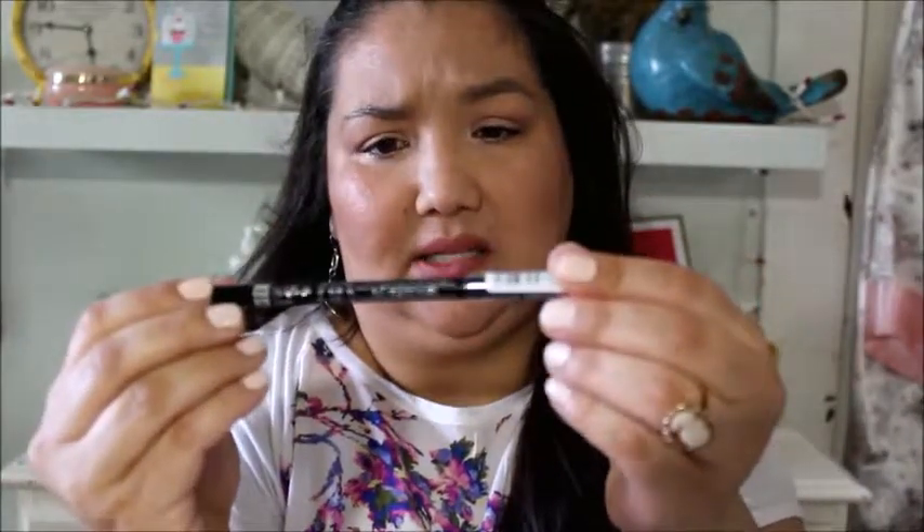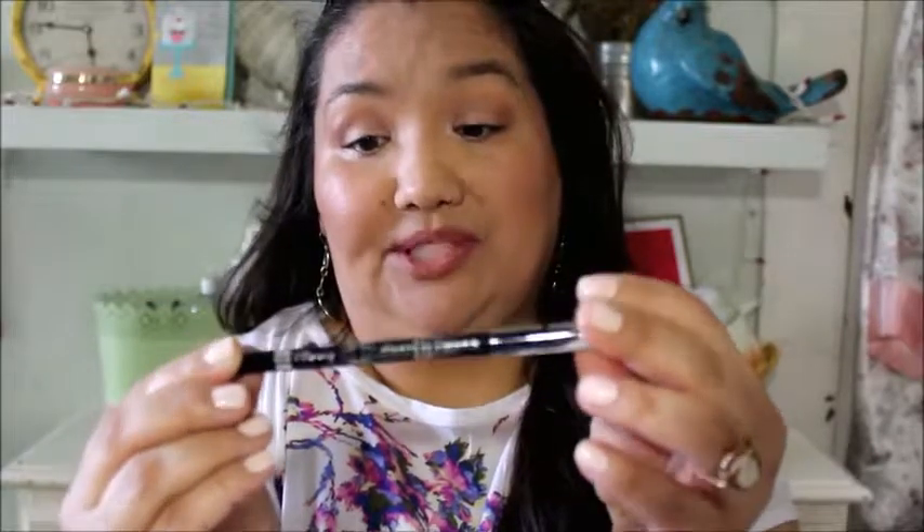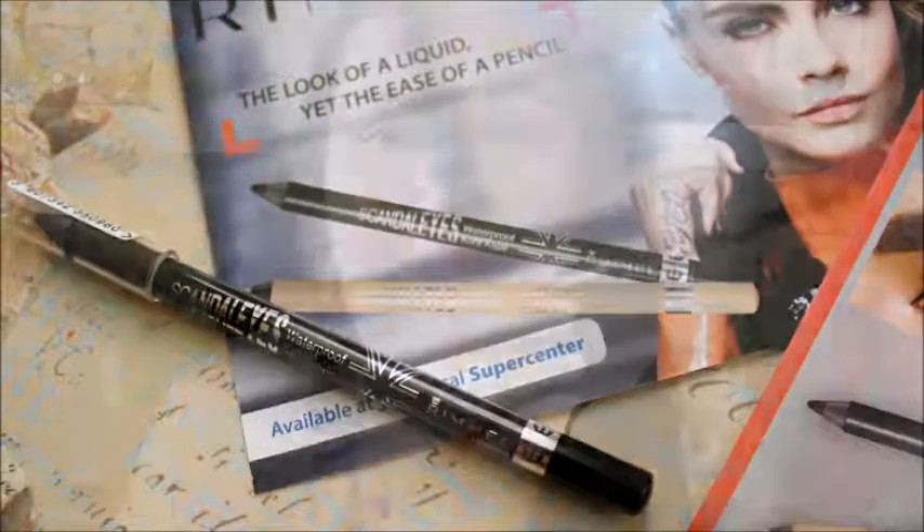I think it's one of those Rimmel eyeliners. Yeah, Rimmel. And it's the Scandaleyes Waterproof Coal Kajal in 001 Black. I saw a lot of people get these, which is cool.